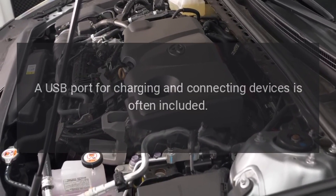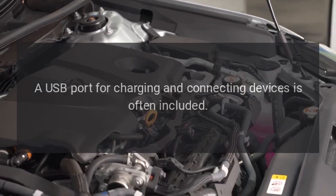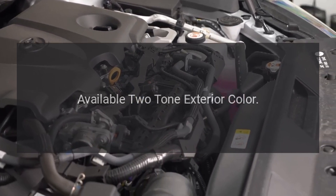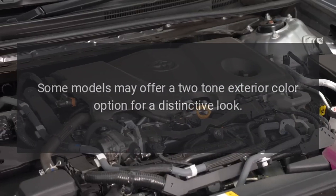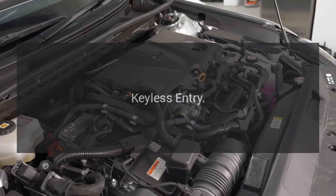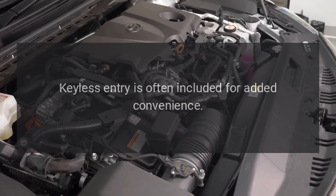USB Port. A USB port for charging and connecting devices is often included. Available two-tone exterior color. Some models may offer a two-tone exterior color option for a distinctive look. Keyless Entry is often included for added convenience.